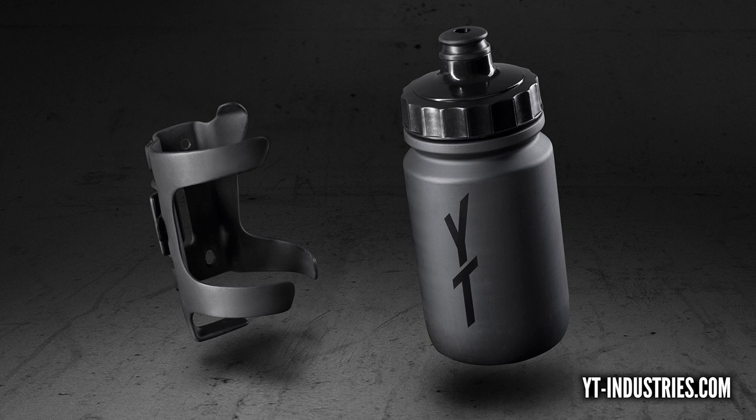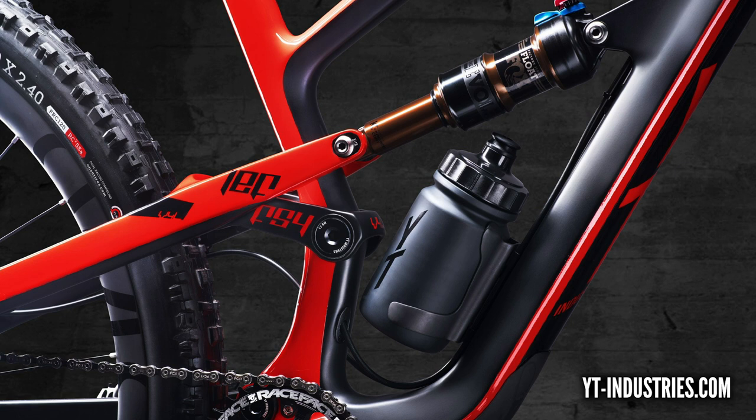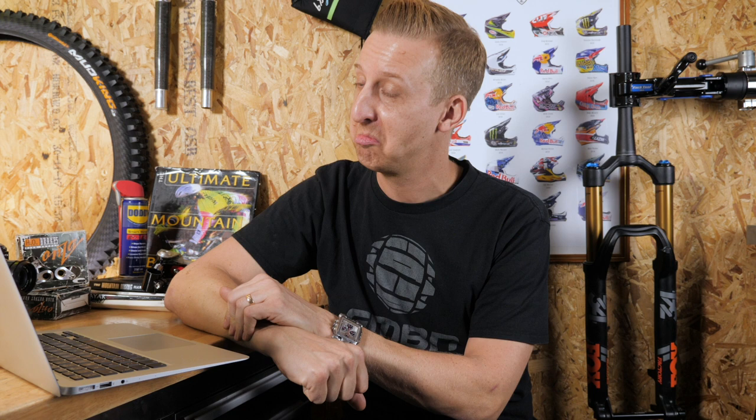Have a look at this - on screen is the YT Thirstmaster. It's a water bottle and cage developed in conjunction with Fidlock, which we checked out at Eurobike last year with magnetic water bottle mounts. This is specially designed for this bike because it's really hard to fit a water bottle with that shock position. It means you can carry water inside the frame rather than in the vulnerable under-down-tube position, which gets mud and everything flicked off the front wheel. They also say you can fit a beer can in there, which is pretty cool.